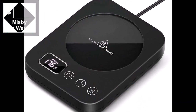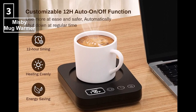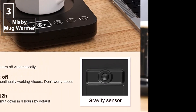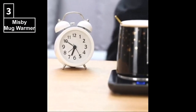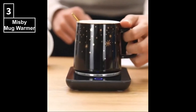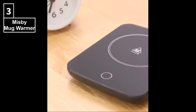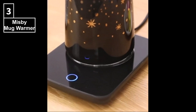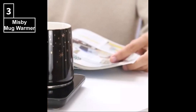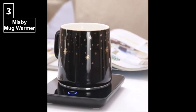At number 3, we have the Miss Buy Mug Warmer. This upgraded coffee warmer features three temperature settings and a 12-hour timer, with a fast heating function, four-hour auto-shut-off, and a gravity sensor. This mug warmer will keep your tea or coffee at the perfect temperature. It also has a microgravity button and memory function. After plugging in the power, put the cup on the warmer and it will keep your drink warm automatically. When you take away the cup, it will shut off automatically, defaulting to four hours, so there's no need to worry about forgetting to turn it off.